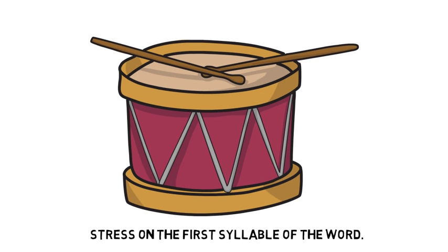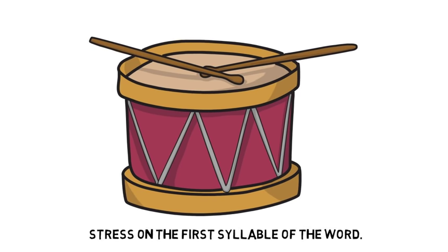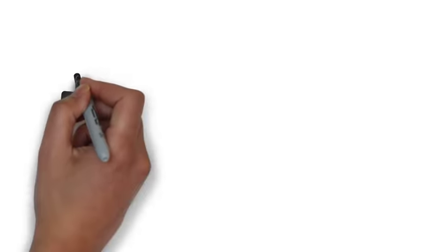Stress on the first syllable of the word — this is a very Czech mistake, as that's what you do in your language. Let me read something in a Czech way: 'address to the Harvard Medical School Department of Continuing Education.' It's really hard for me even to say it that way. In English, each word has its own stress. You've got to learn it, otherwise you won't sound correct.